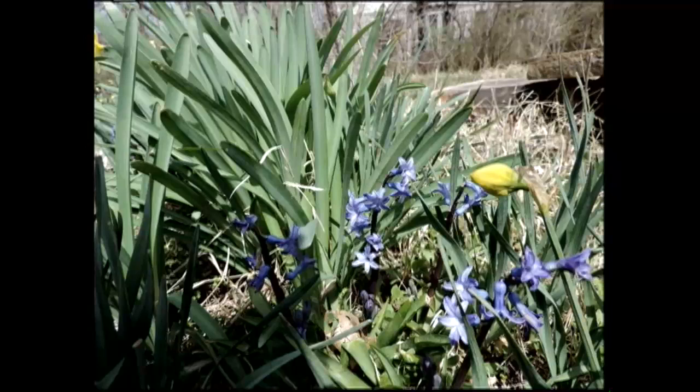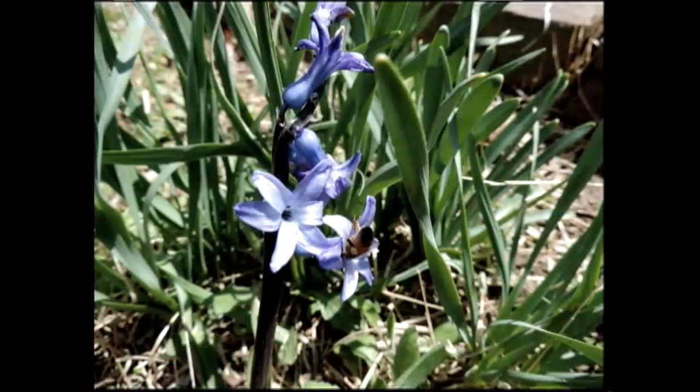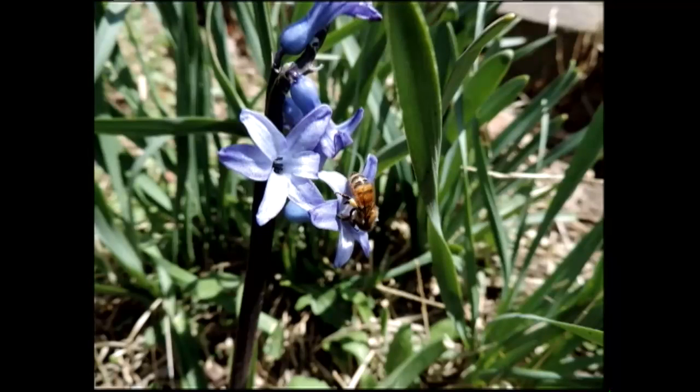And that is a hyacinth growing at World Peace Wetland Prairie. I call it a blue hyacinth — it's sort of purple. You see the honeybee; it's got its nose inside that flower getting some nectar. So honeybees will be building, making honey soon.